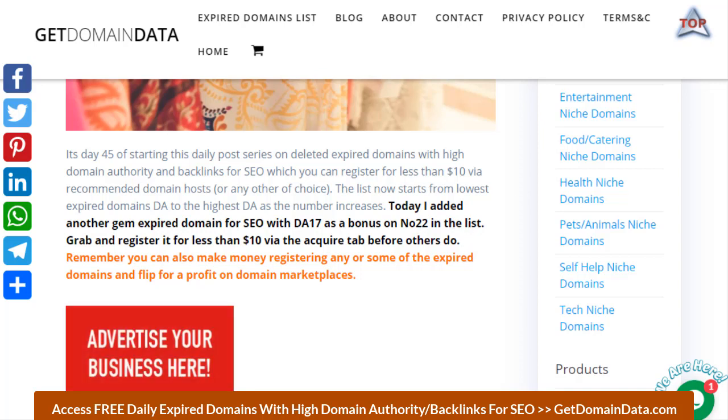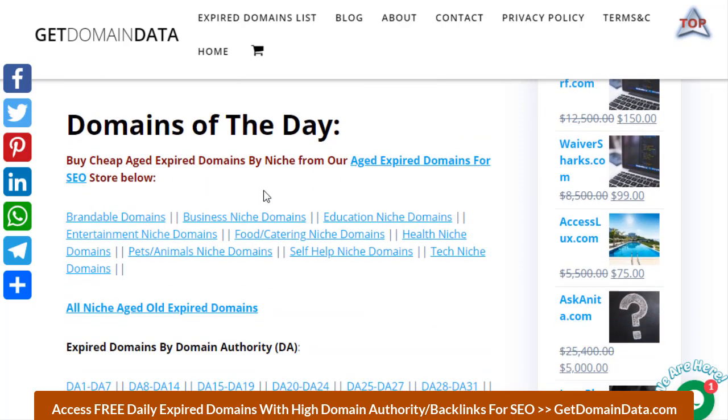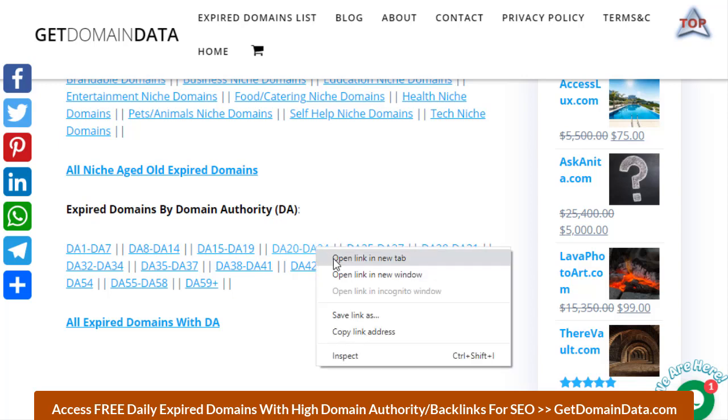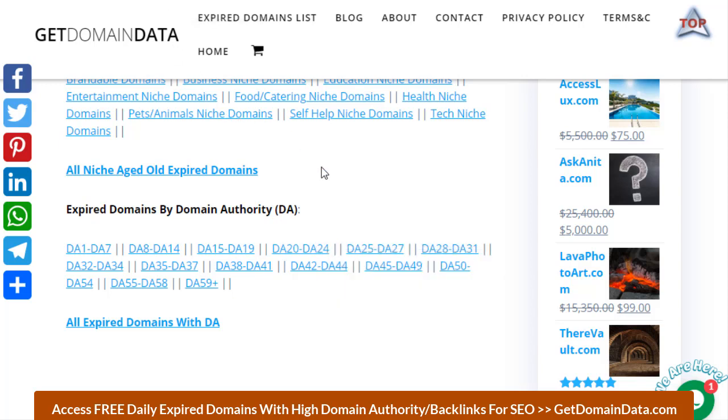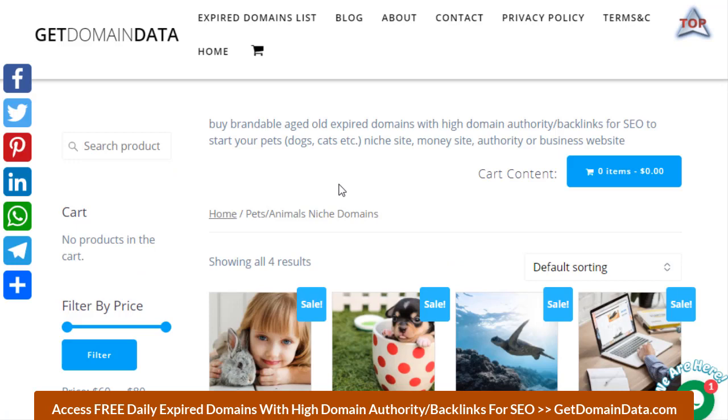The premium list is already classified by different domain authority ranges, so you can click on any of them to check out domains within that DA. You can also browse based on niche — business, education, food and catering, health — and we are adding more like pet niche.